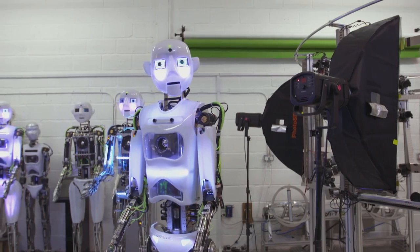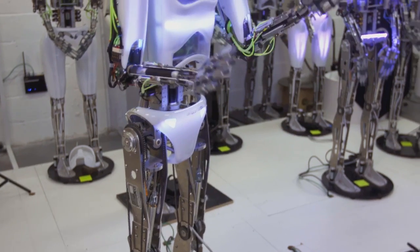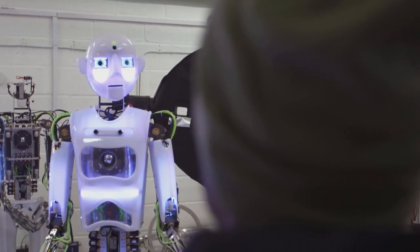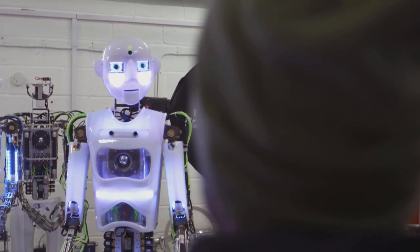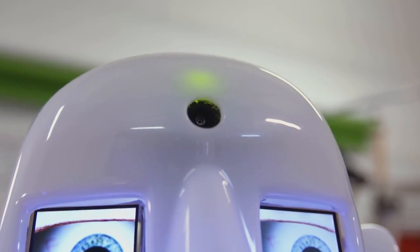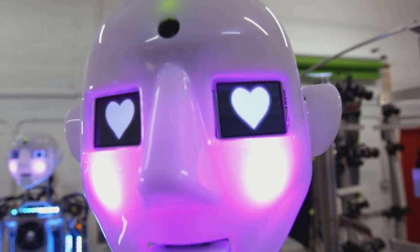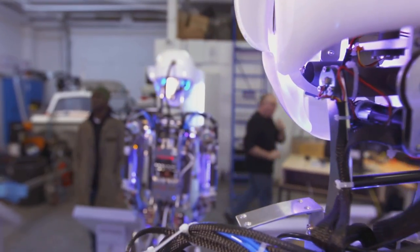Making these stationary Robothespians believable has taken a great deal of engineering. Getting them to interact with humans is tricky and needs clever software. It does have some intelligent features — there's a little camera in his forehead with face recognition, age recognition, and gender recognition. We can use that information from the camera, so it could say hello sir, hello madam, hello young person, as well as modifying his preset performance depending on who's looking at him.